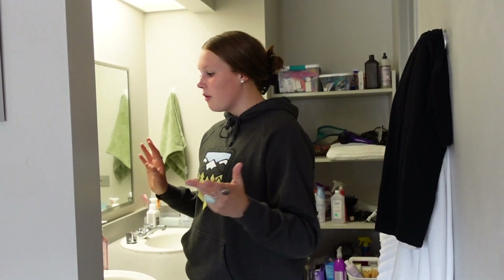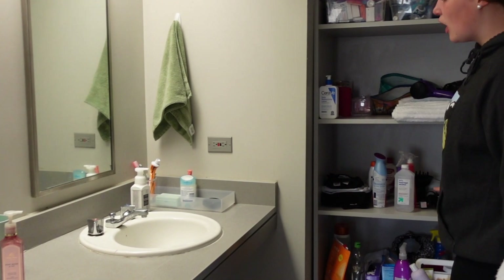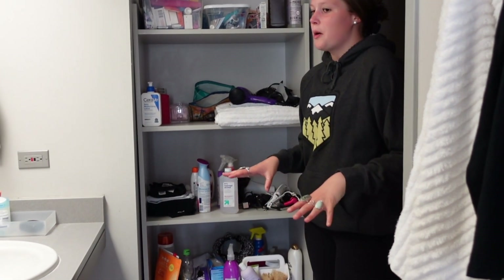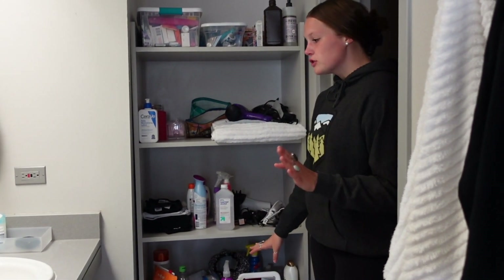My favorite part about living on campus at UCCS and about these residence halls in particular is that you always have a private bathroom. You're never going to share a bathroom with a whole entire floor of people — you're going to share it with a max of five people. This is our bathroom. We have two sinks, so we each have our own sink. It also comes with shelving, so we don't really have to fight over organization in the bathroom — everything fits in these shelves, which is really nice.